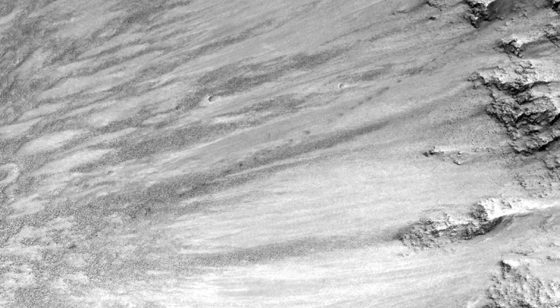This follow-up image shows that the smaller dark tracks are gone and the larger ones have faded considerably. This is most likely due to the fine bright dust that is transported in the atmosphere falling down and recovering the dark markings.